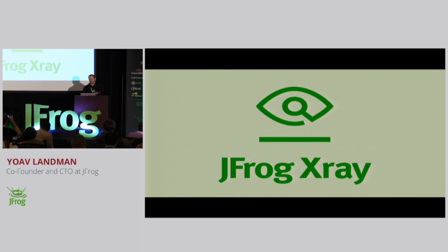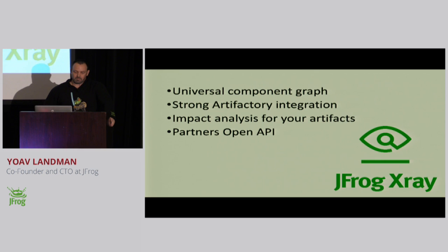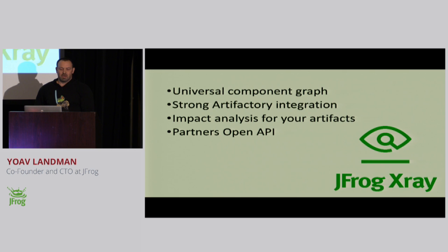So JFrog X-Ray — it's our new product. It's a universal component graph. We are building a graph of components that is recursive. We built X-Ray and tested it to handle very large graphs of components — hundreds of millions of nodes — with great performance. It has very strong integration with Artifactory, impact analysis for your artifacts to see side effects very quickly, and we are exposing open APIs for partners that want to join this effort. Let's see a short demo.